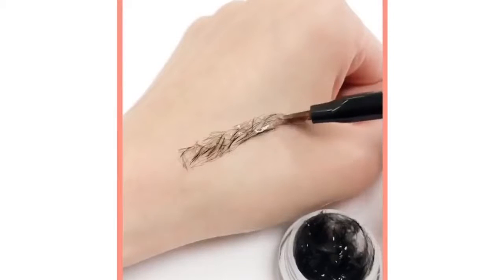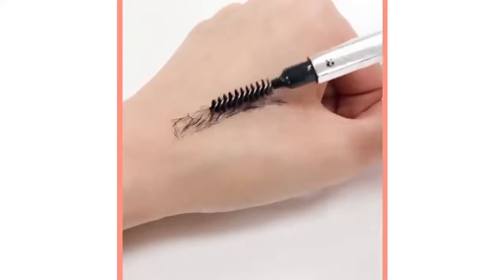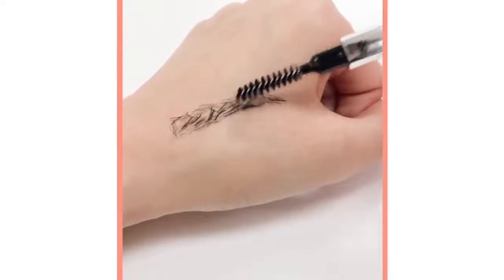it won't smudge and the small, hair-like fibers look like real brow hair. It also works perfectly if you have small areas that need just a little extra fullness.